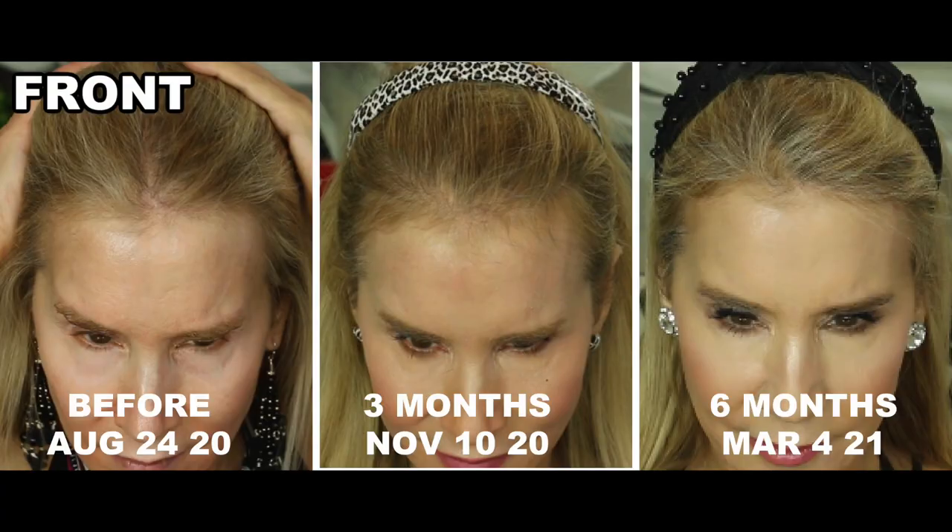Let me get into my results, starting with the front of my head. My before picture was August 24th, 2020 — as you can see, there's a lot of thinning there. Three months later on November 10th, the thinning is filling in just a little bit. And in the picture I took this morning, the front of my hair is really filling in. It's not as thick as I'd like, but it's a heck of a lot thicker than six months ago.